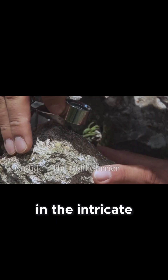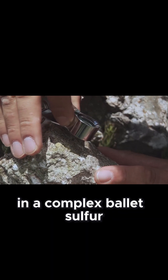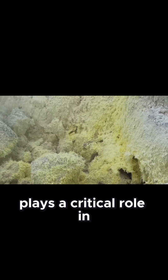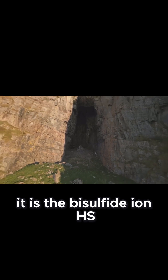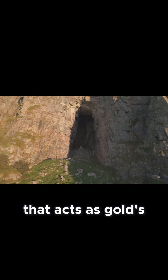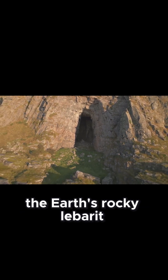In the intricate world of geochemistry, where elements dance and bond in a complex ballet, sulfur plays a critical role in the transportation of gold. Specifically, it is the bisulfide ion, HS⁻, that acts as gold's primary chariot, carrying it through the earth's rocky labyrinth.